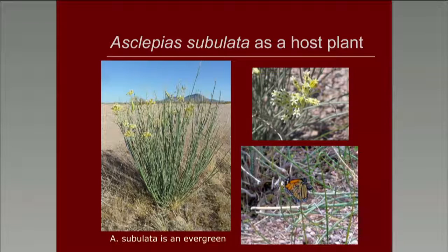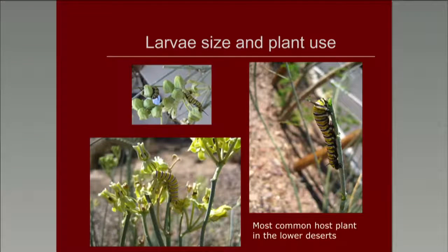Asclepias subulata as a host plant came as a surprise to many people. It covers the lower deserts and is an evergreen that for a long time was not included in any papers listing milkweeds for the southwest as suitable for breeding. Eggs are frequently laid on the flowers themselves or the soft green growth that appears seasonally in spring and fall. Monarch larvae usually consume those first until they are large enough to move to the thicker stems. It is one of the most common plants in the southwest deserts. We find monarch larvae on them in September in the fall when breeding monarchs first return, a month before the migration, and again in the spring.